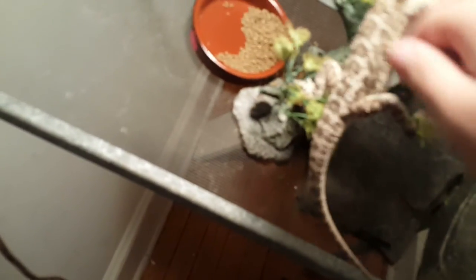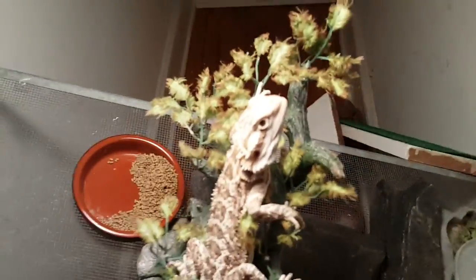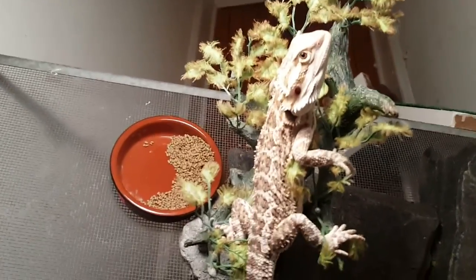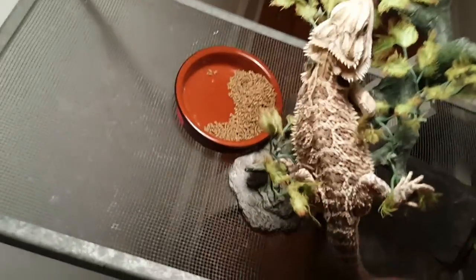This is my juvenile bearded dragon, Newton. He's right here. He is juvenile — I've had him for a little under a year. He's awesome, super tame. He has his whole entire closet to himself. I just keep this towel under here.